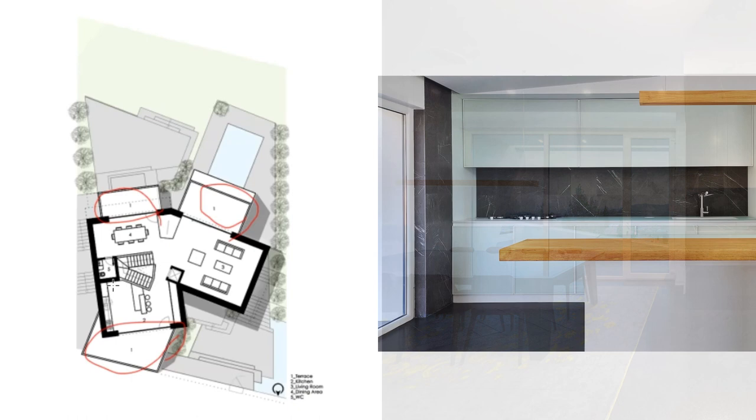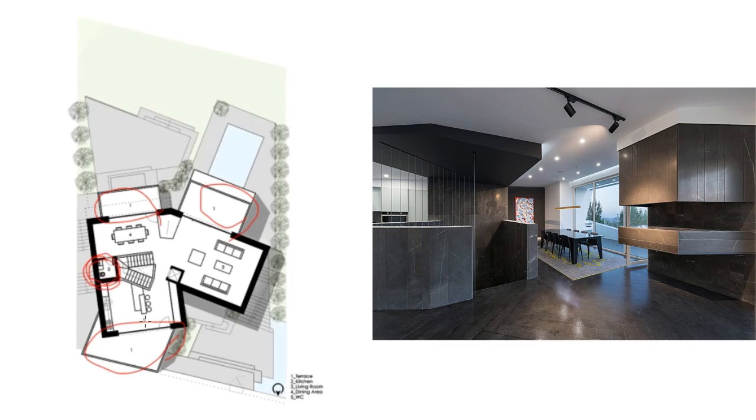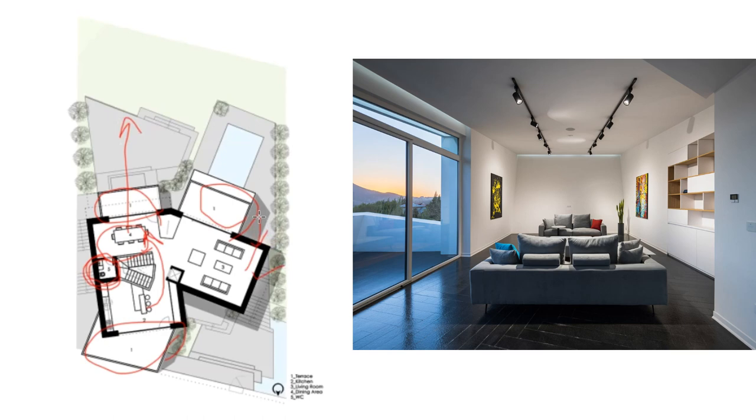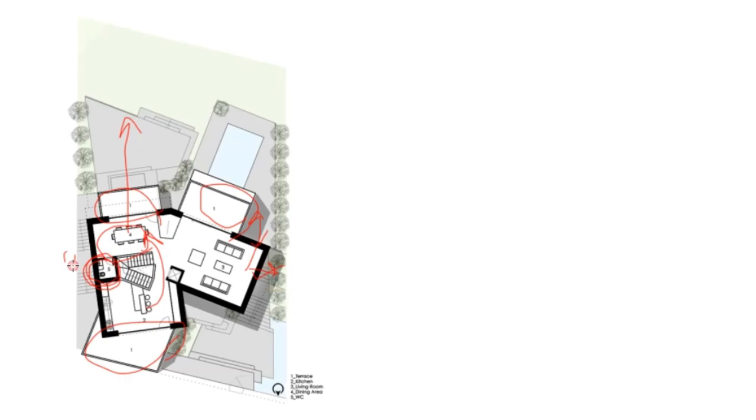The first floor has three large terraces, which is fabulous. Strangely enough, a guest toilet is located in the dining room. The kitchen is too far from the dining room with no easy access, but the dining room has a gorgeous view. The walls could have more openings for views and lighting. Overall it's not bad, but the location of the guest toilet in the reception area is a major flaw.